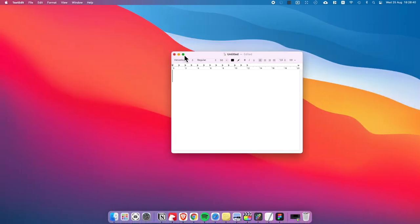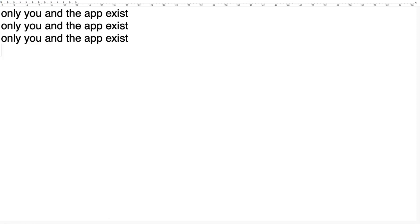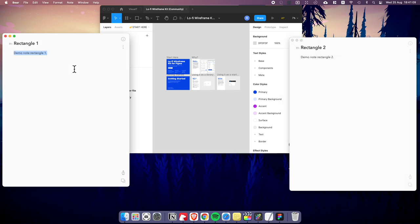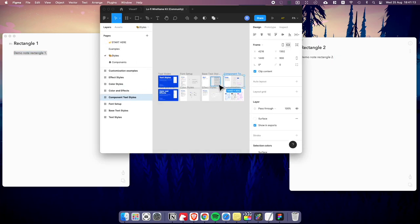This is why our apps allow us to enter a full focus mode where only you and the app exist. The tools you're using are mostly stuck inside this small rectangle, and we think there's no need to get out of it if we want to produce.